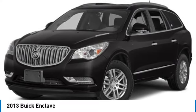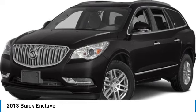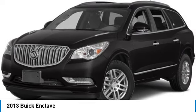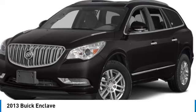We are pleased to show you the 2013 Enclave. The Enclave offers three rows of seats, standard. Not only is it roomy and stylish, but Buick really did its homework on this vehicle. They did not cut any corners.